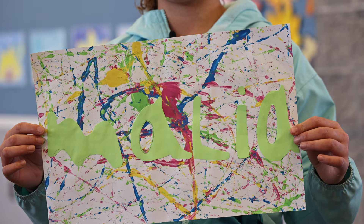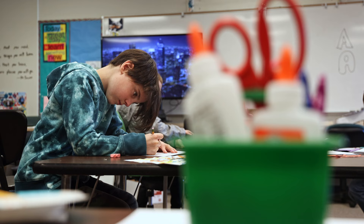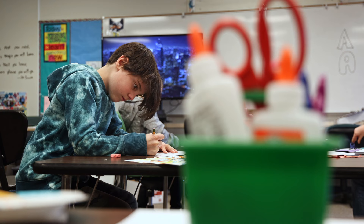I put bubble letters for my name in green because I thought it matched the background. This is my marble art and for the colors I chose blue, yellow, and orange.